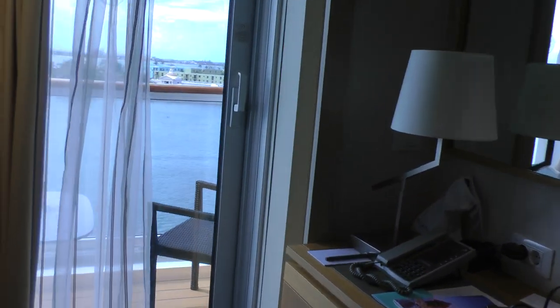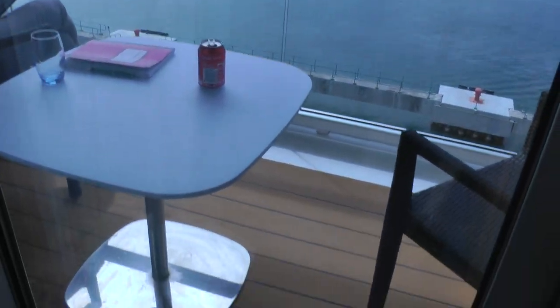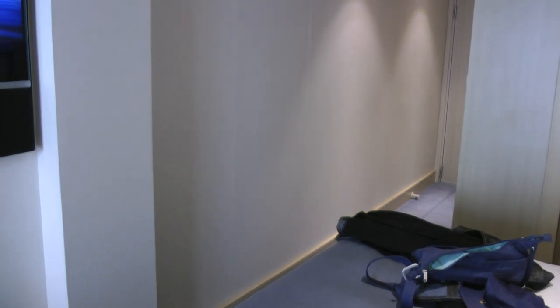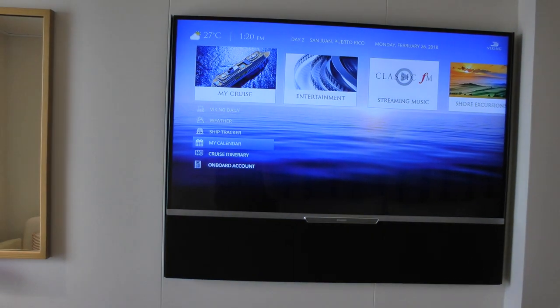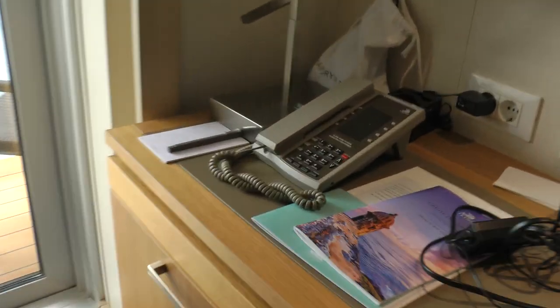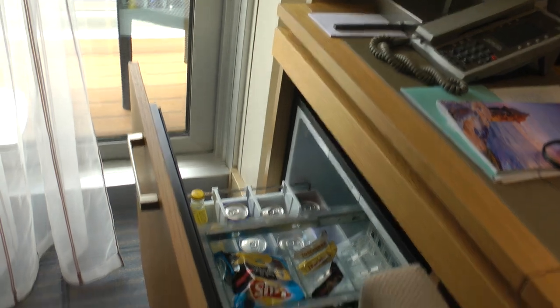And then we have a veranda here, which I'll get more of later. And this is the TV and the desk. And this is how that pulls out.